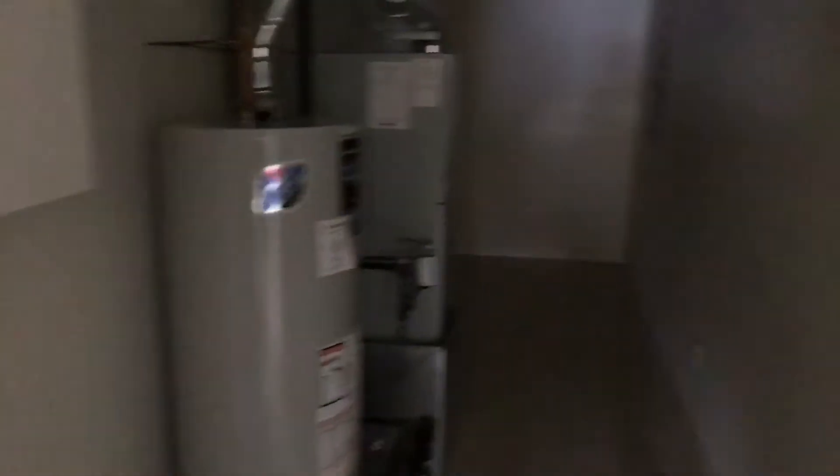Bedroom in the front of the house. Laundry room and HVAC. Entrance to the garage.